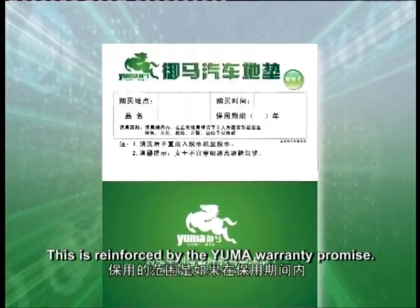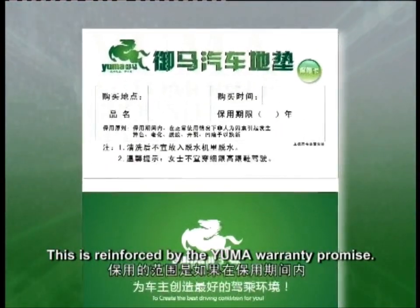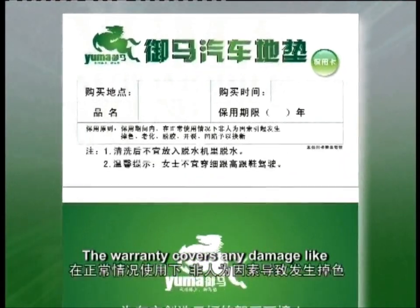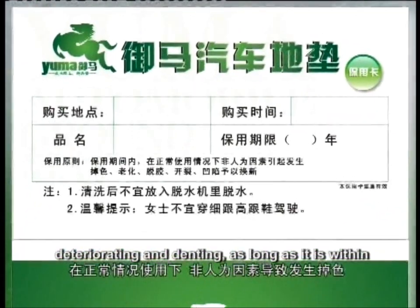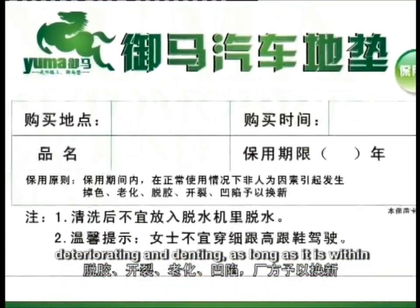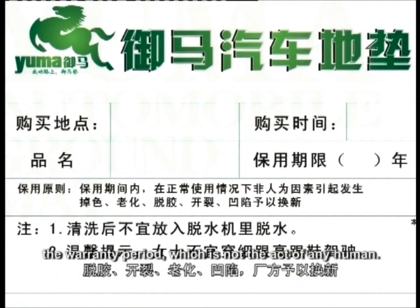This is reinforced by the Yuma warranty promise. The warranty covers any damage like color fading, de-gumming, breaking, deteriorating and denting, as long as it is within the warranty period and not the result of any human action.